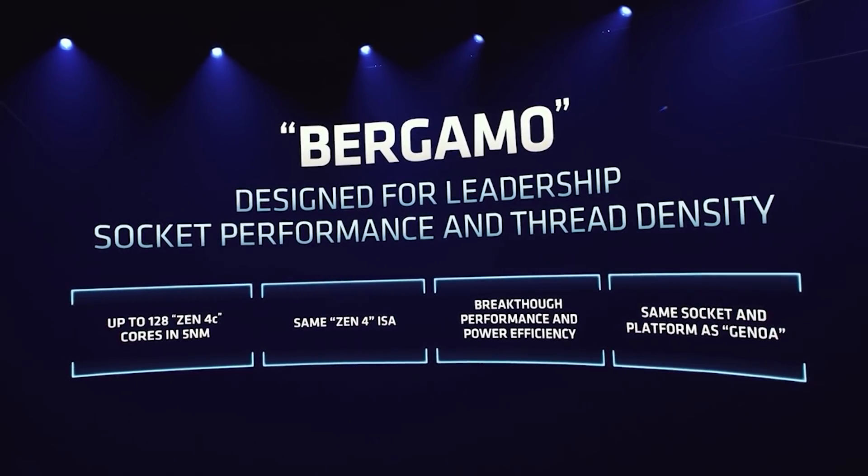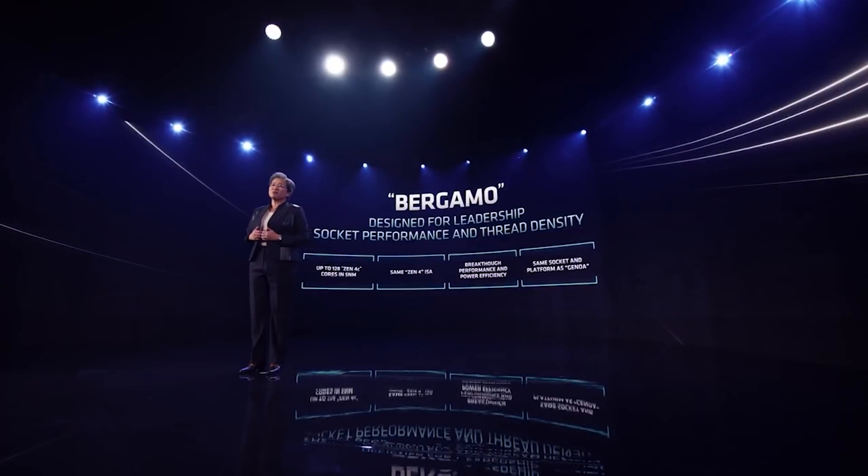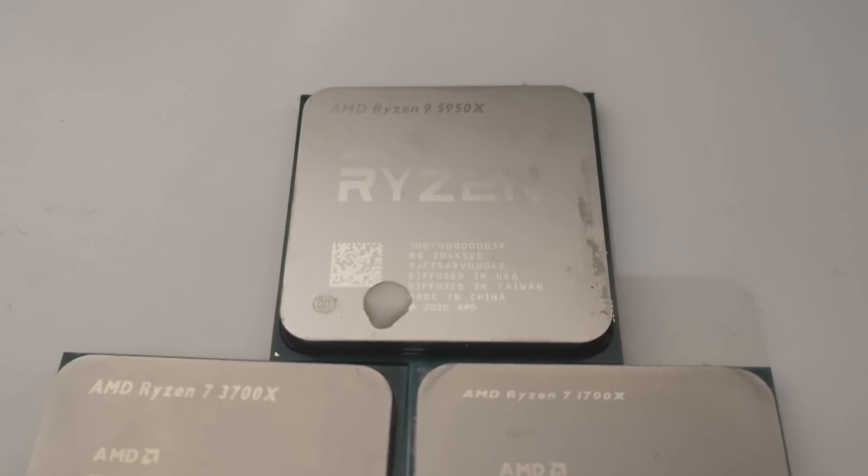We are going to be seeing up to 128 cores here, which — when you think about it — is absolutely mind-blowing. Think back just five years ago: ignore things like Threadripper because a lot of folks don't really need those. They're not doing scientific work or working on huge data sets or large animation projects. But even so, having something like a 5950X with 16 cores is absolutely phenomenal.